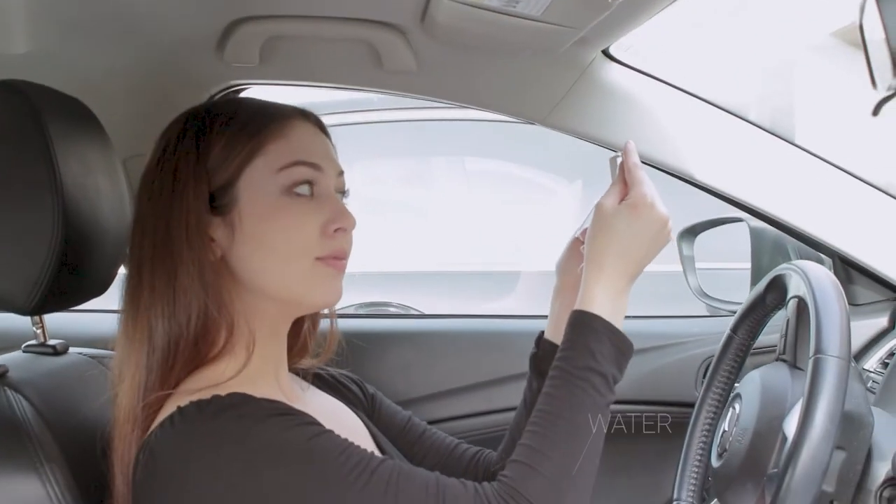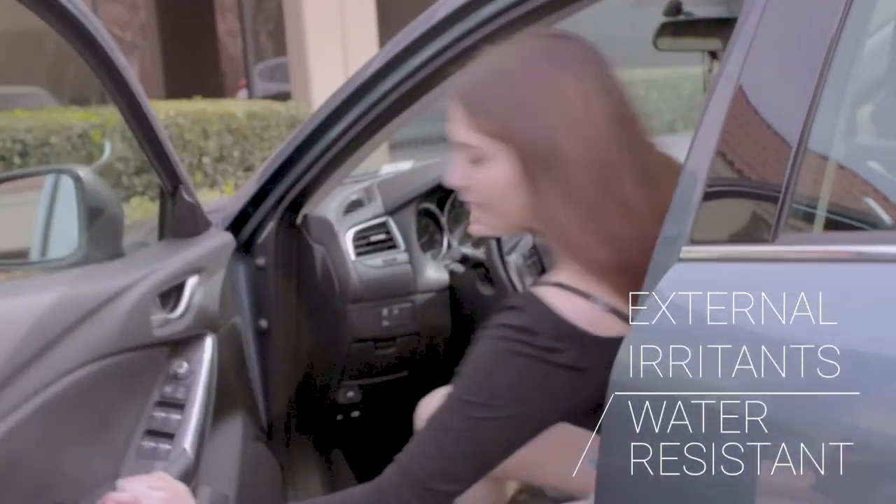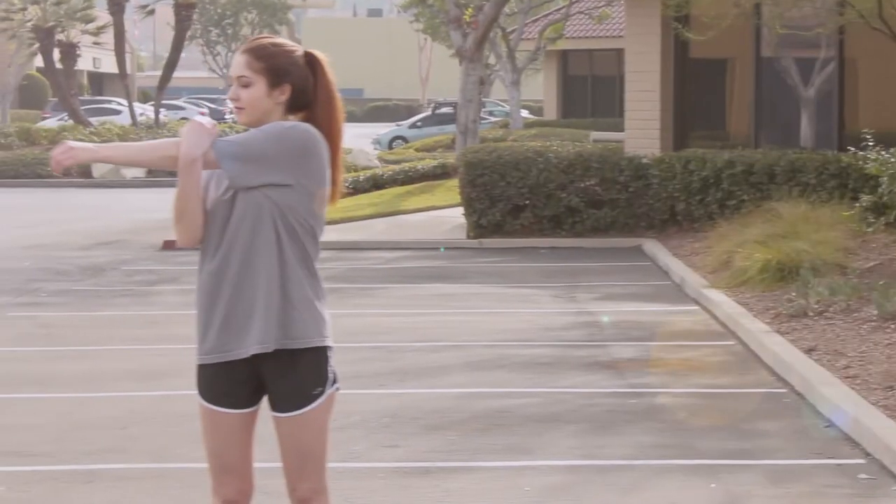It is water and perspiration resistant and protects skin from external irritants — meaning it'll last through all parts of your day, whether that's going to work, brunch with your friends, or getting your workout in.